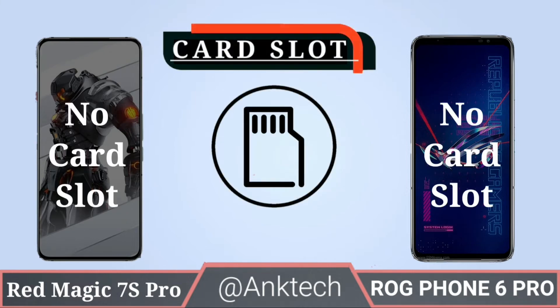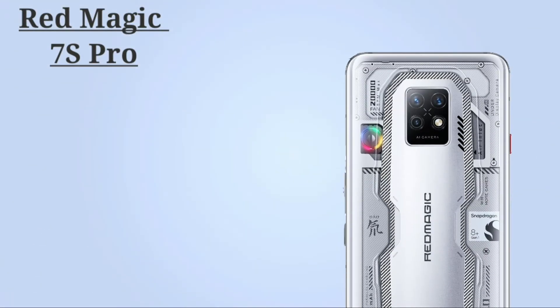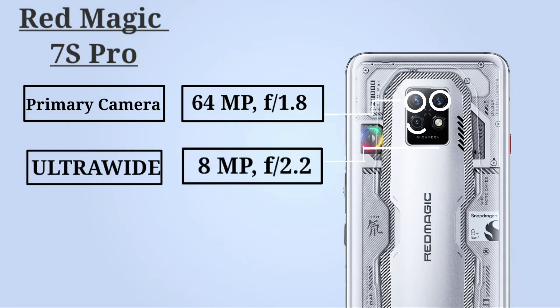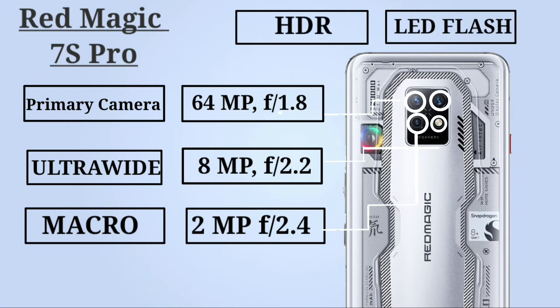Card slot: both Red Magic 7S Pro and ROG Phone 6 Pro do not support any expandable card slot. Now let's talk about cameras. Red Magic 7S Pro primary camera: 64 megapixel aperture f/1.8, ultra-wide 8 megapixel aperture f/2.2, and macro camera 2 megapixel aperture f/2.4, with HDR and LED flash.